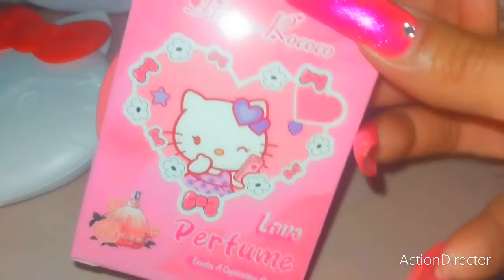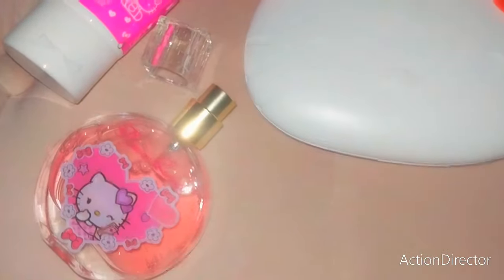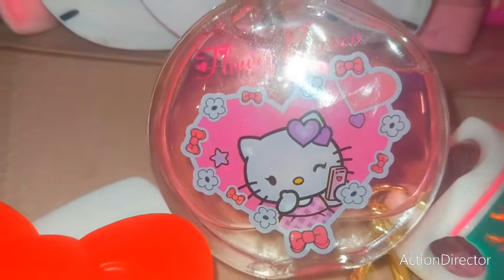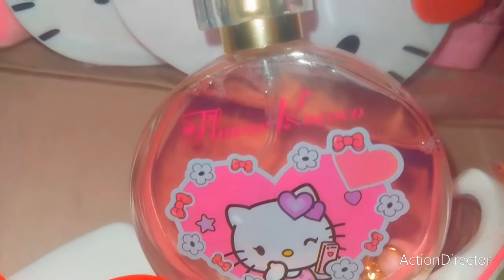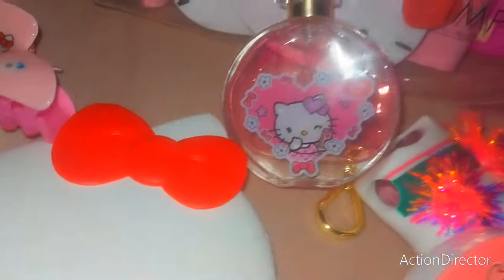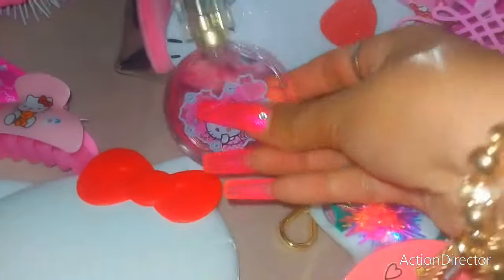And then I got this adorable Hello Kitty perfume and I wanted to open it with you because I haven't seen it myself. So let's get into the box. Oh — she's pretty! So this is the little top. Give you a close up. Oh my goodness, it matches the bag! She's holding a little cell phone and has bows all over it. It's beautiful, I love it. It's cute for my vanity too, but we're going to travel with it. She's cute.